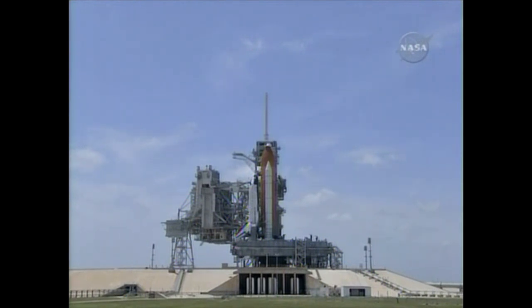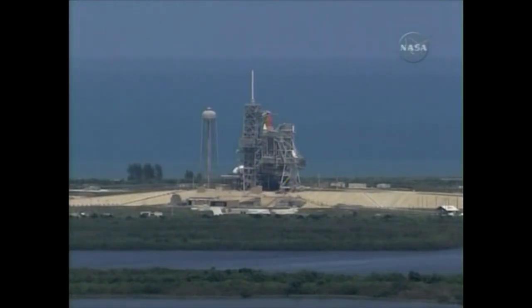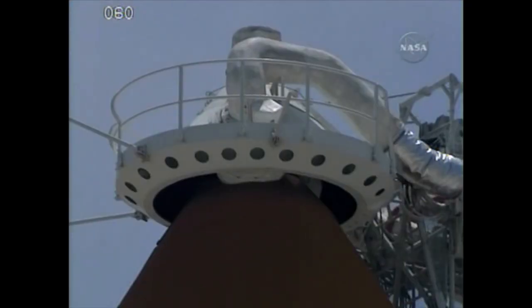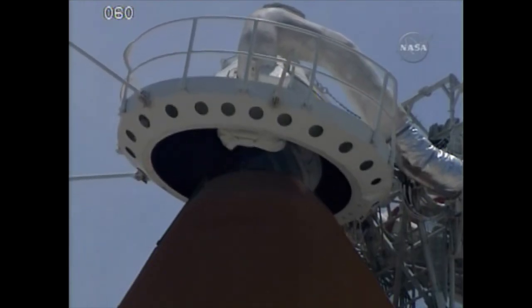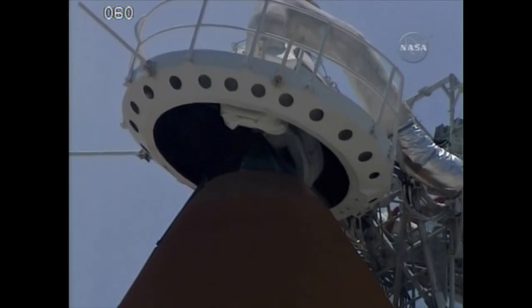T-minus three minutes and counting. Verifying the main engines are in start position. GLS is go for ET-LO2 pressurization. Preparing now to retract the gaseous oxygen vent arm, the GOx beanie cap, the vent hood. CLT, RTC, clear caution warning memory, verify no unexpected errors. That's inward. Fuel cells going to internal reactants. OTC, PLT, caution warning clear, no unexpected errors. Copy.